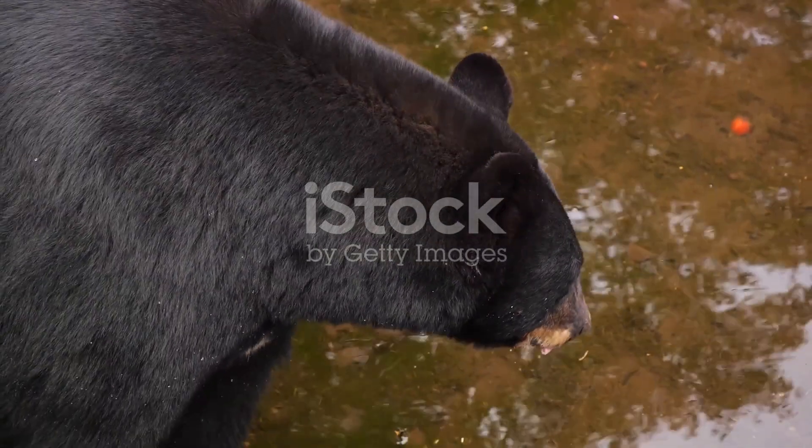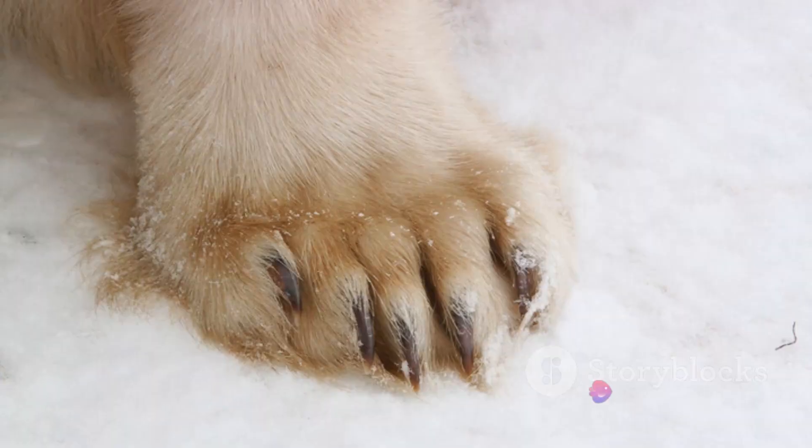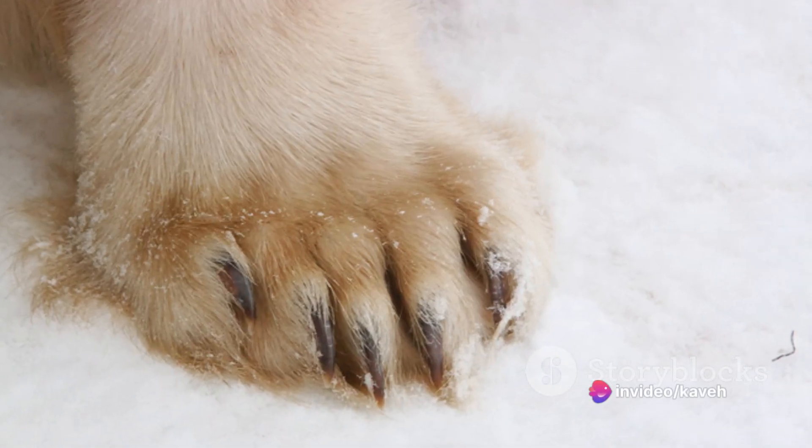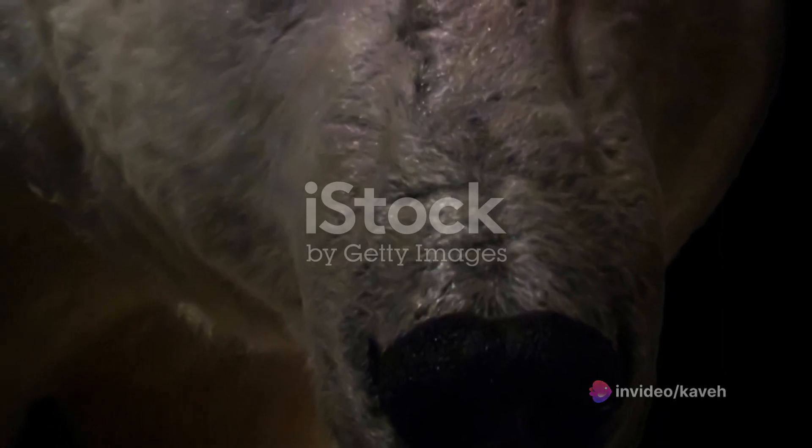Underneath this fur, polar bears sport a layer of black skin. This isn't just for style — black absorbs more heat than any other colour, and this adaptation helps polar bears soak up the sun's warmth, a precious commodity in the frigid Arctic.